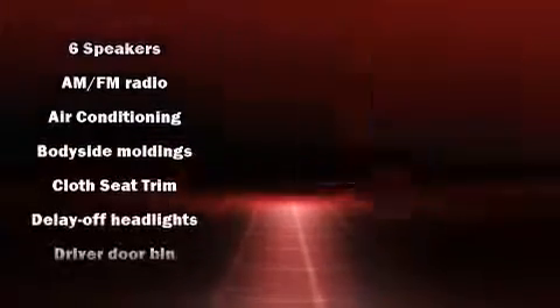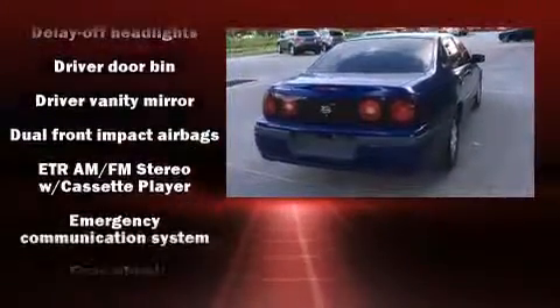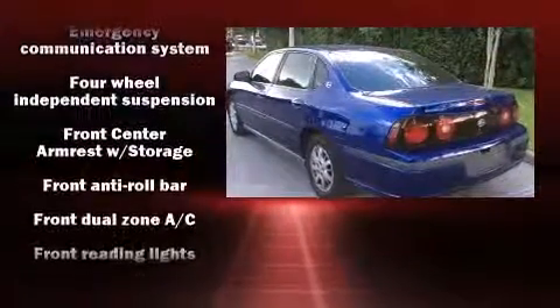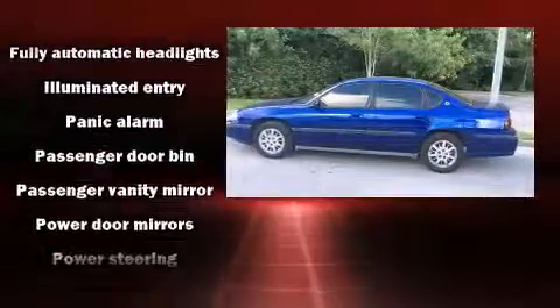Chevrolet also prioritized safety and security with features such as dual-front impact airbags, a panic alarm, OnStar, and four-wheel disc brakes. This car was designed with safety in mind, allowing you to drive with even greater assurance.